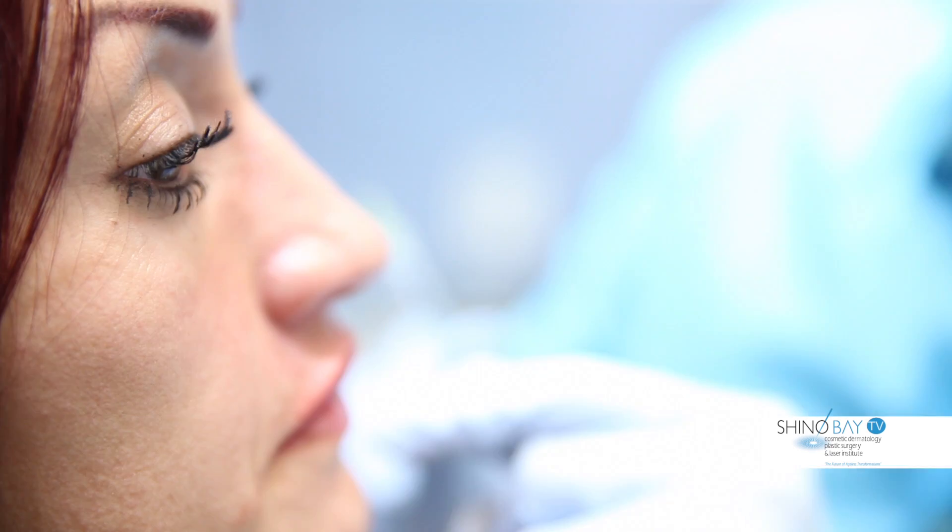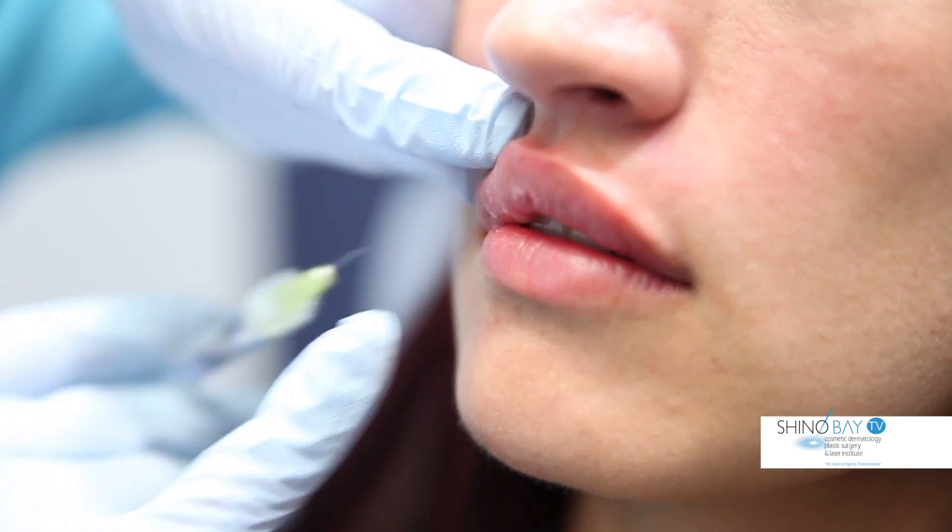Like other hyaluronic acid fillers, it is a naturally occurring substance that is completely reversible. So if you don't like it, we can simply inject a reversing agent to dissolve it.